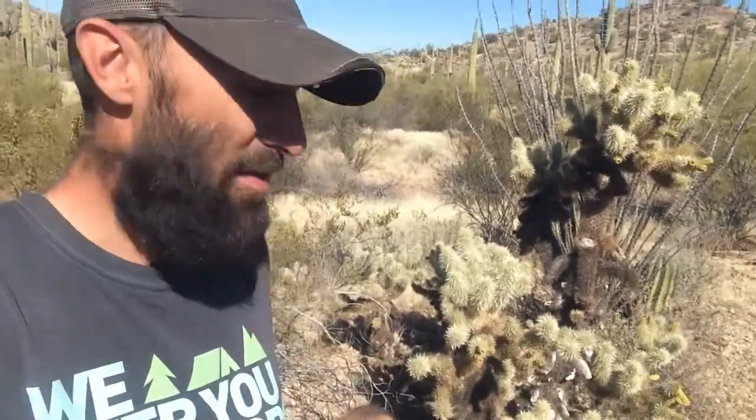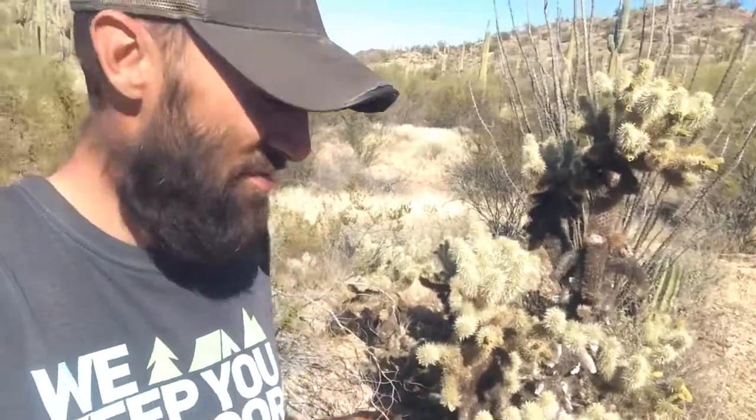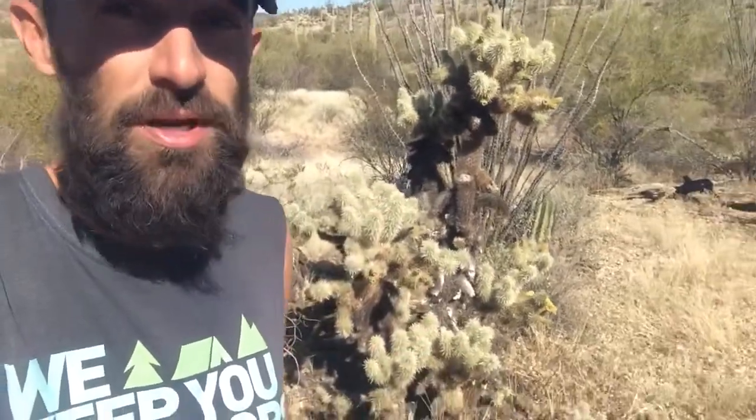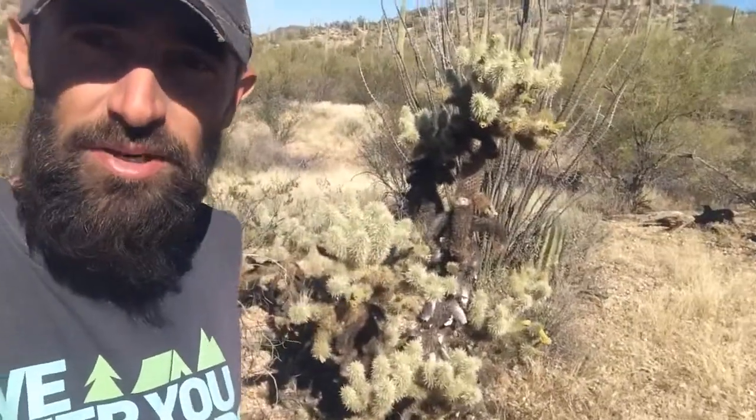Tweezers are always good, or pliers. And if you just don't want to deal with it, make sure to keep your dogs on a leash or keep them away from the cholla. They usually kind of glow, so they're pretty easy to spot.